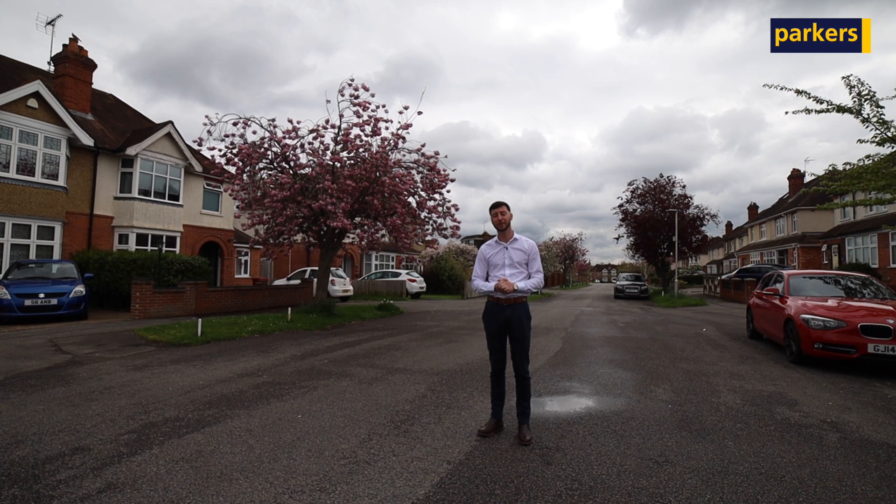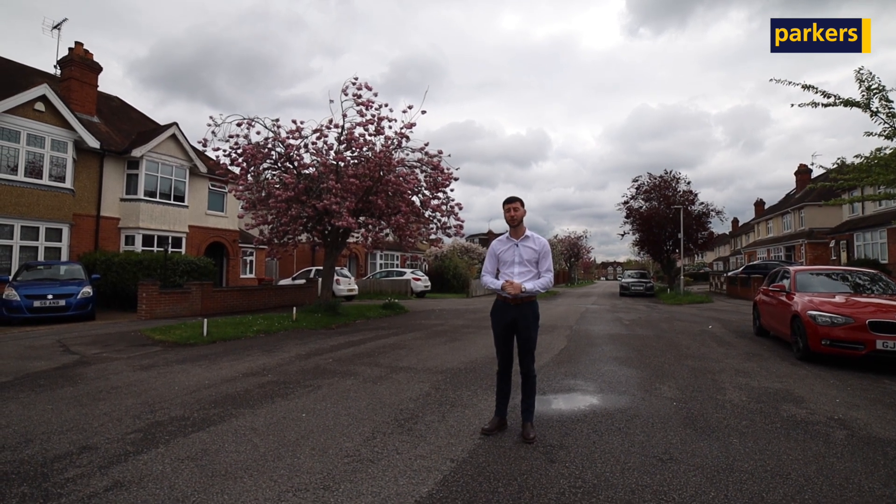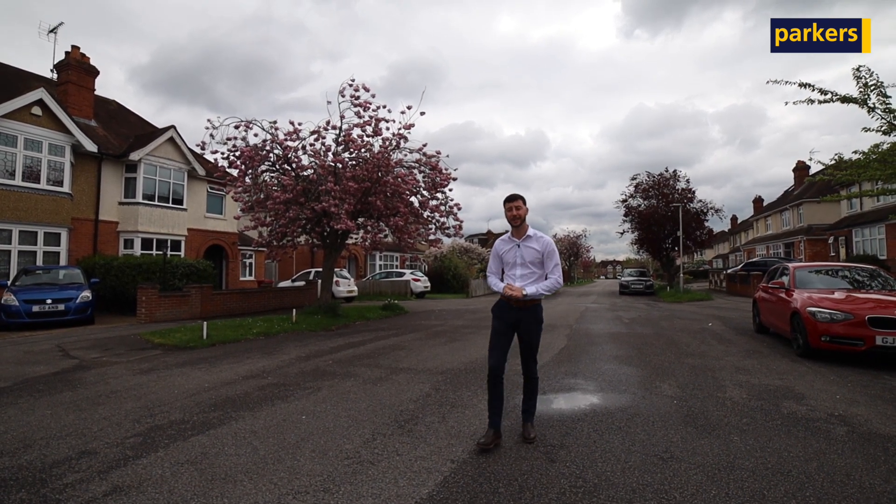The property itself is a three-bedroom extended semi-detached home. Follow me and I'll show you outside now.